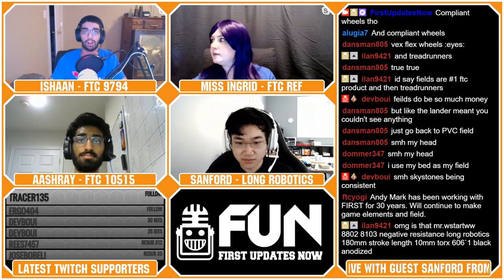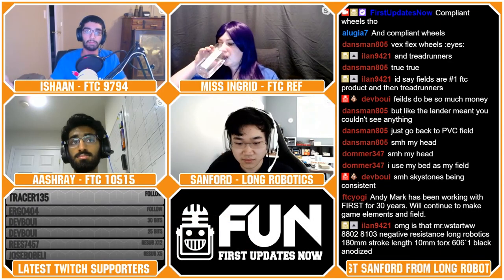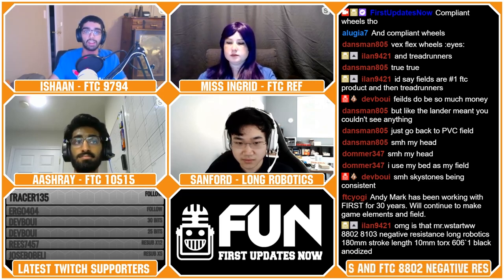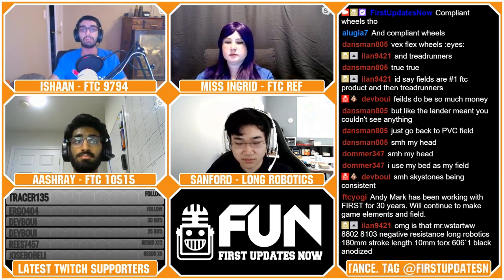Let's move on to our AMA interview with Sanford from team Negative Resistance. FTC 8802 Negative Resistance is one of the top teams from Washington and they've consistently ranked in our FTC Top 25 poll. Sanford is also the founder of Long Robotics, a company that supplies parts to FTC teams, specifically known for their linear slides compatible with a variety of building systems. Before we ask questions, you mentioned there are some new products launching on Long Robotics — would you like to talk about those?